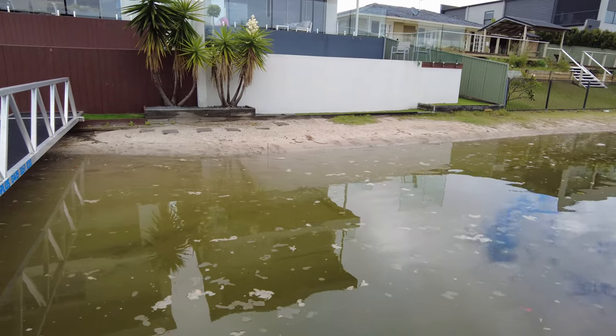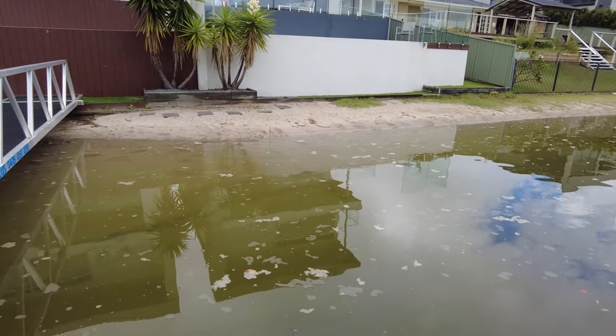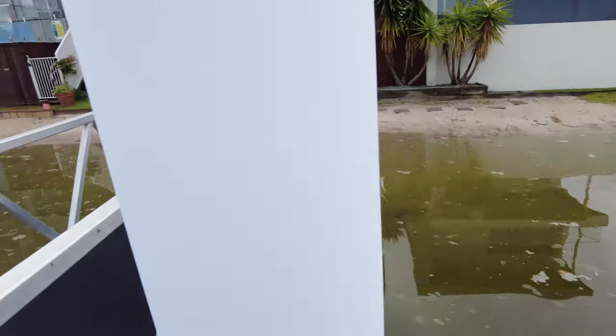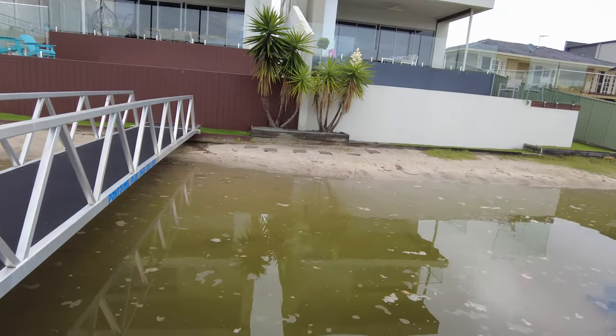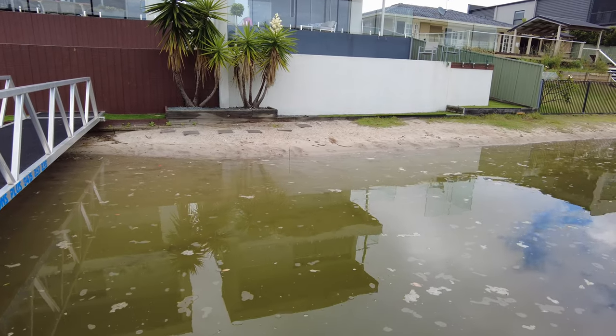The last couple of days we've done some planning — you can see this stick over here. We were hoping to put Antoinette on this side of the pontoon but this beach is a lot steeper than the beach on the other side, so we're thinking we might jump onto the other side.